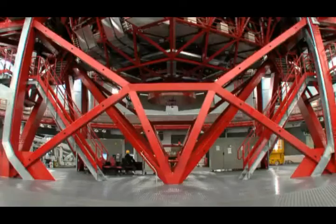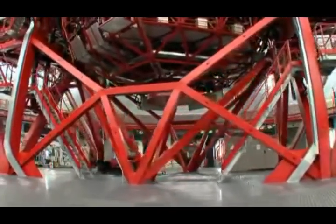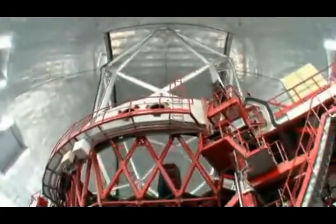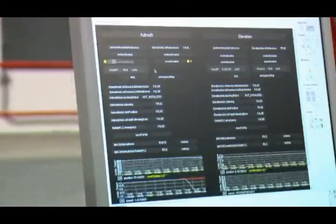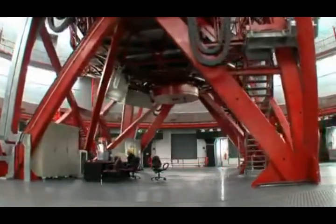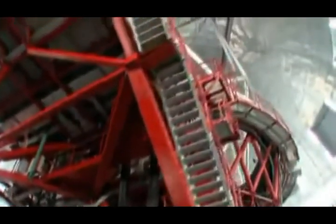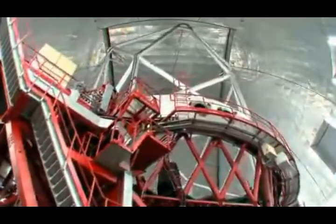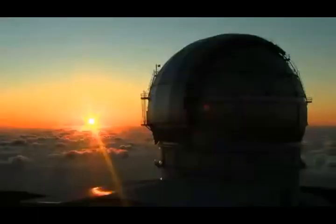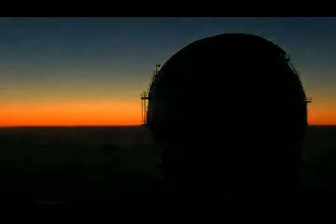The telescope is mounted in a system that moves both in altitude and in azimuth to observe any point in the sky. Construction of the GTC began in 2000, and it made its first observation in 2007. The GTC is operated by a consortium of four institutions: the Institute of Astrophysics of the Canary Islands, the National Autonomous University of Mexico, the National Institute of Astrophysics, Optics and Electronics of Mexico, and the University of Florida.